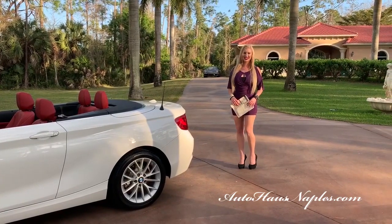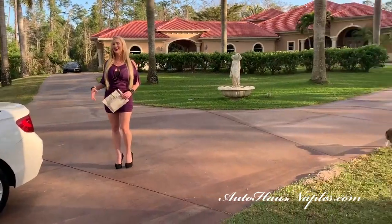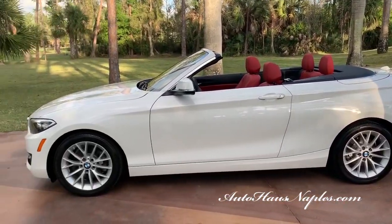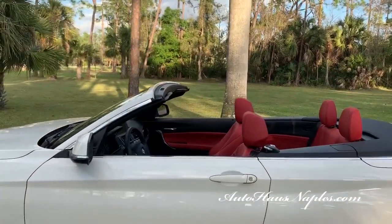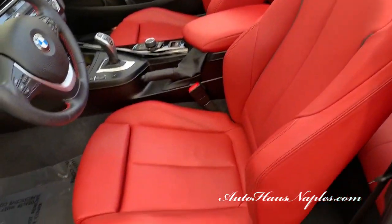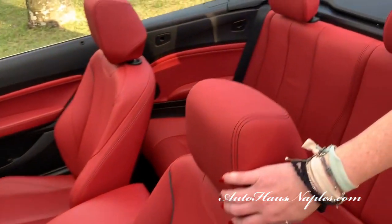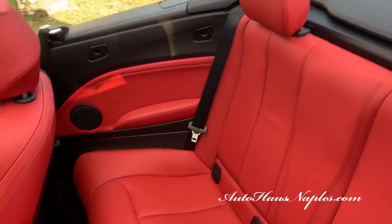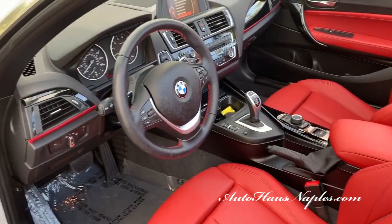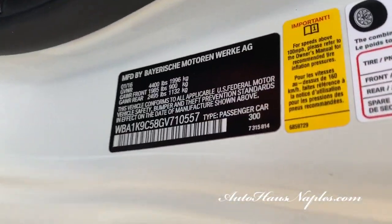Hey guys, good evening. Marianne here with you from Auto House of Naples, and thank you for watching. Today I have the ultimate driving machine — of course, it is a 2016 BMW 228i convertible, finished in Alpine white with a $1,550 option Coral Red Dakota leather interior with pristine black stitching. Absolutely phenomenal vehicle, 9,000 miles on the odometer, and I will show that to you guys.